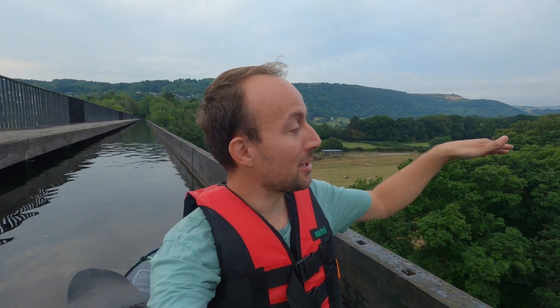I got a little bit cocky, then I craned my neck right over to try and look at the stanchions down below, to try and look at the legs of this aqueduct - and yeah, scared myself.